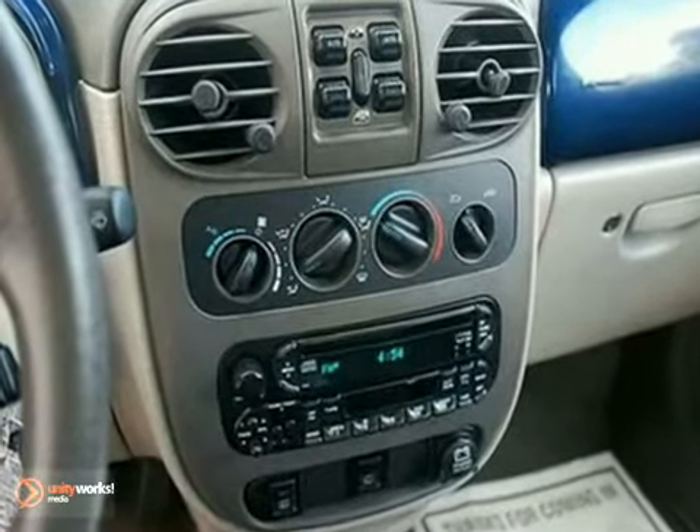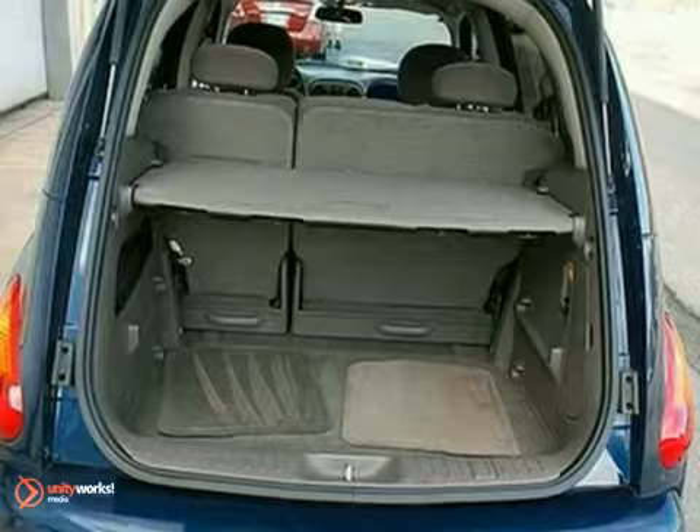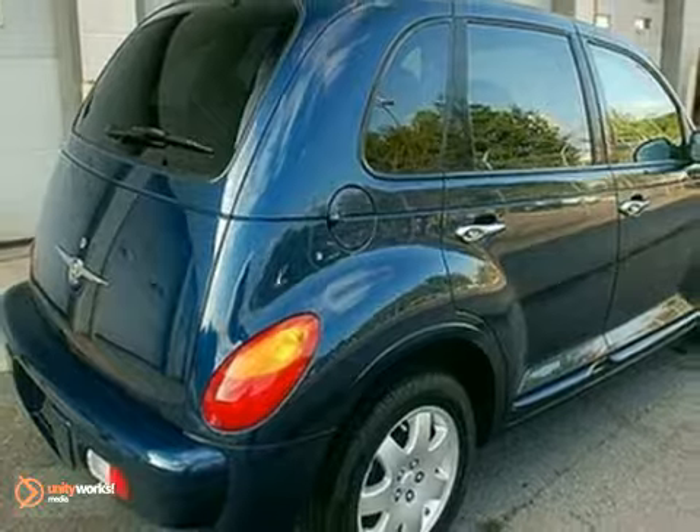With the PT Cruiser, there's no such thing as status quo. This popular Chrysler gets better every year with improved performance, comfort, style, and safety. See it for yourself today.